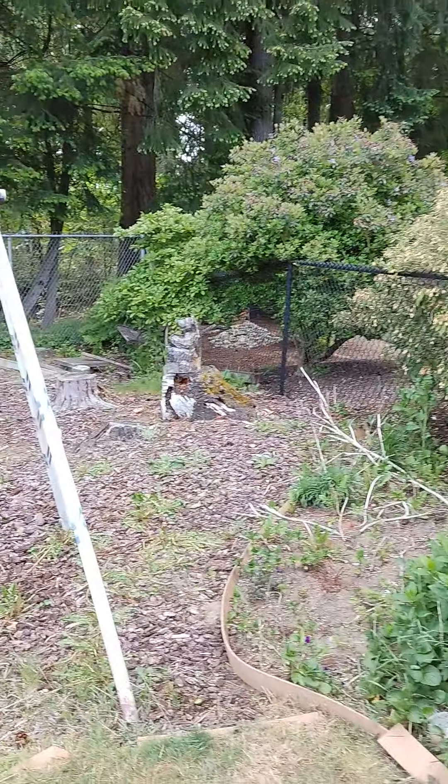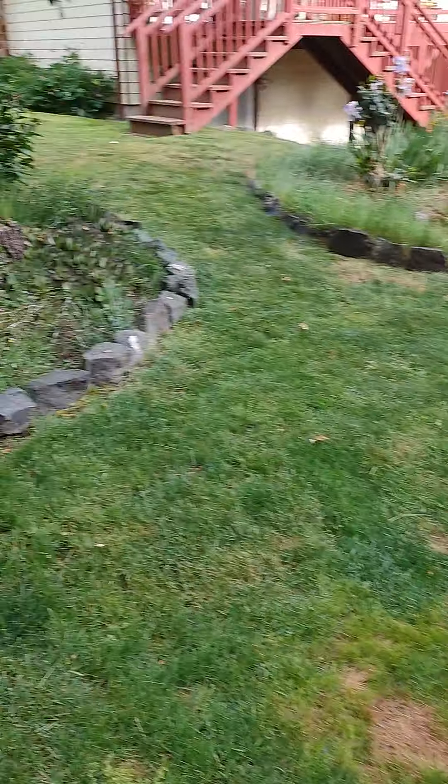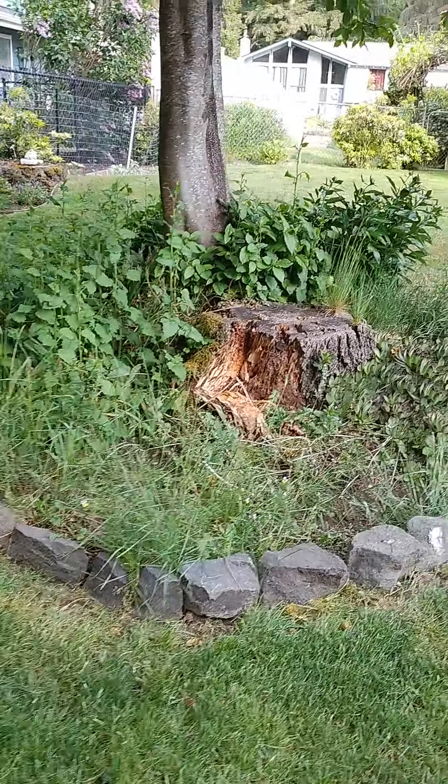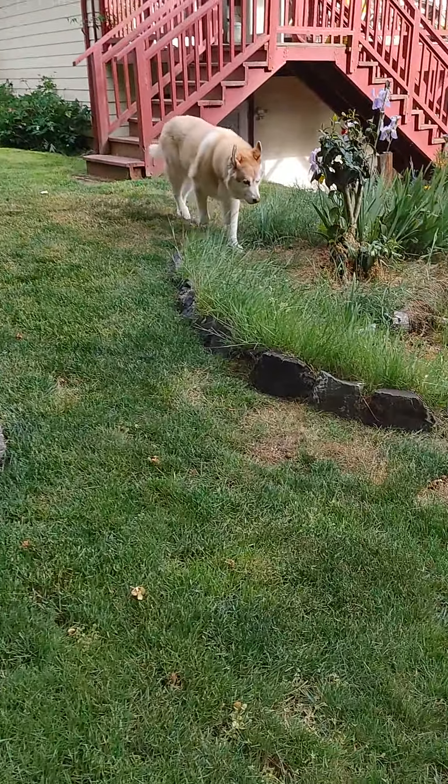There's a little sitting area over there in the corner — you can barely see it but it's there. That needs more work. Yeah, I got a lot of work to do. That's my big dogwood. Hi Art!